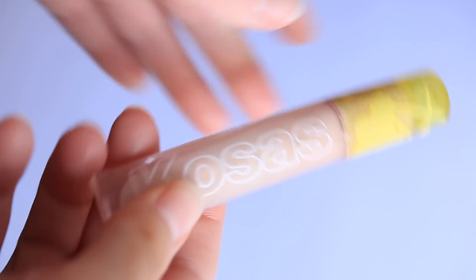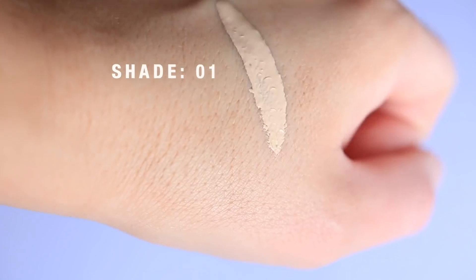I am applying the Kosas Revealer Concealer in the shade 01. This is just my go-to concealer right now and I really enjoy it because it doesn't look heavy on the skin. It's not going to look like you have a lot of concealer under the eyes. When there is too much apparent product under the eyes, I think that actually gives you the opposite effect of what you'd want with a look like this. What makes a makeup look really sophisticated is that you're never overwhelmed by one aspect of the look — the brows aren't too big, the lips aren't too loud. Everything is very cohesive.